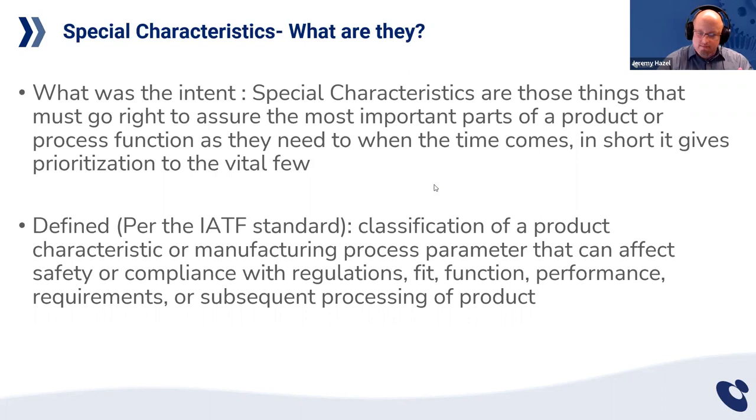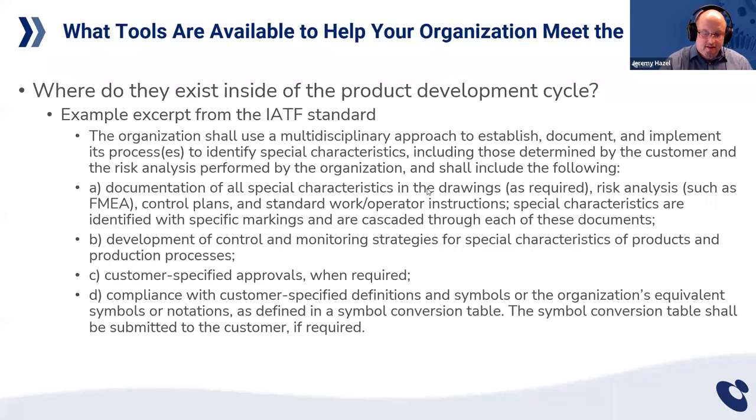I want to show you briefly where special characteristics come up in the product development lifecycle. Some people on this call may only get special characteristics after the design has been thrown over the wall to manufacturing, and some may be taking over a part that has been there for the last 10 years. The special characteristic does not only exist at the end of the development cycle, but is present all the way through.